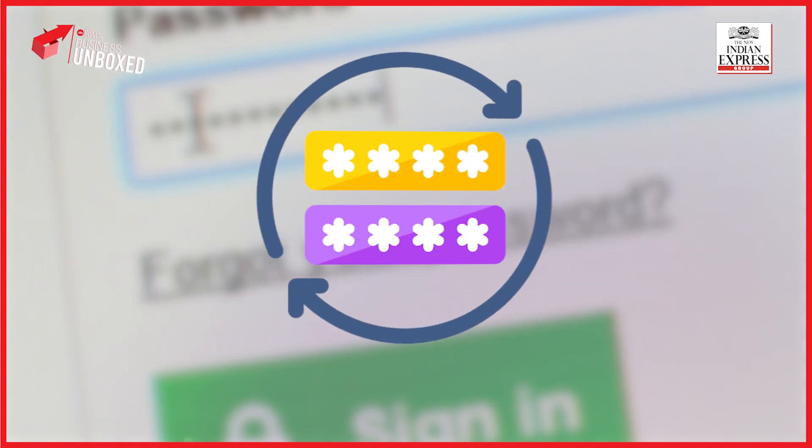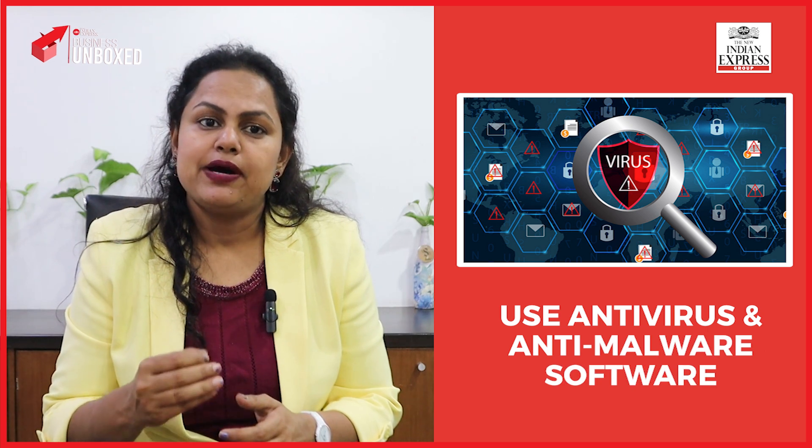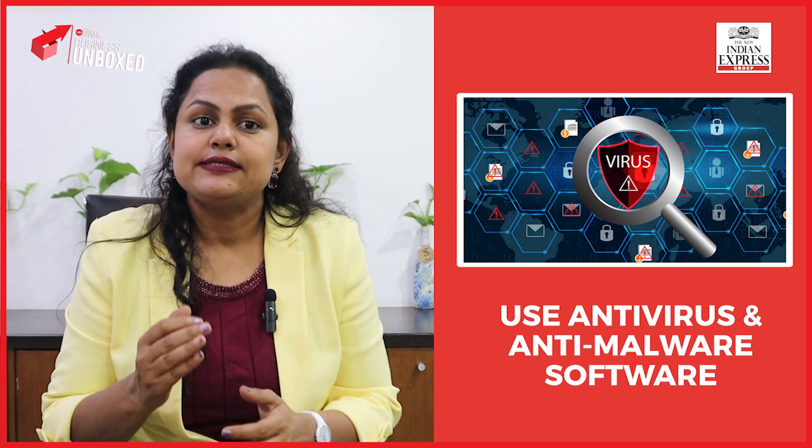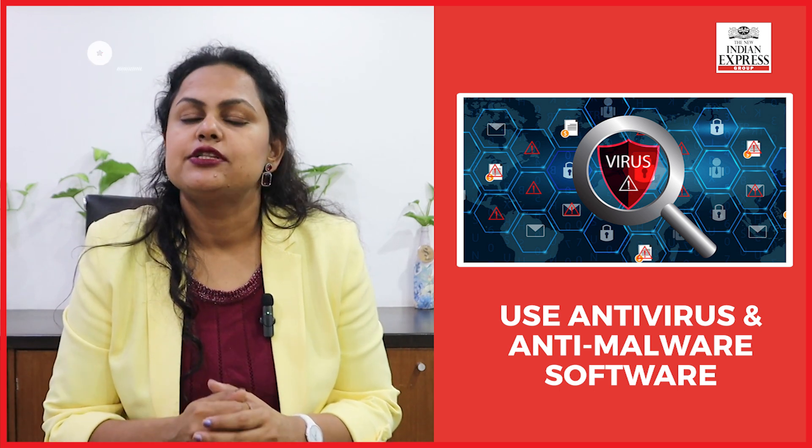Consider changing your passwords for all online accounts, including internet and mobile banking accounts. Regularly update your passwords every 90 days to stay secure. Also, install trusted antivirus and anti-malware security software on your devices to protect against potential threats.